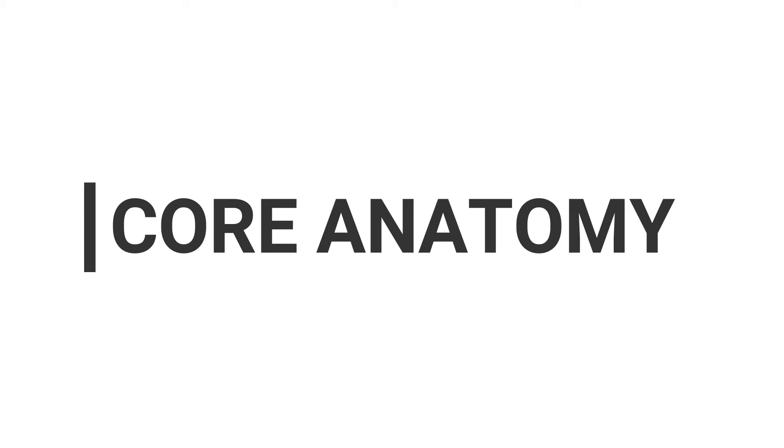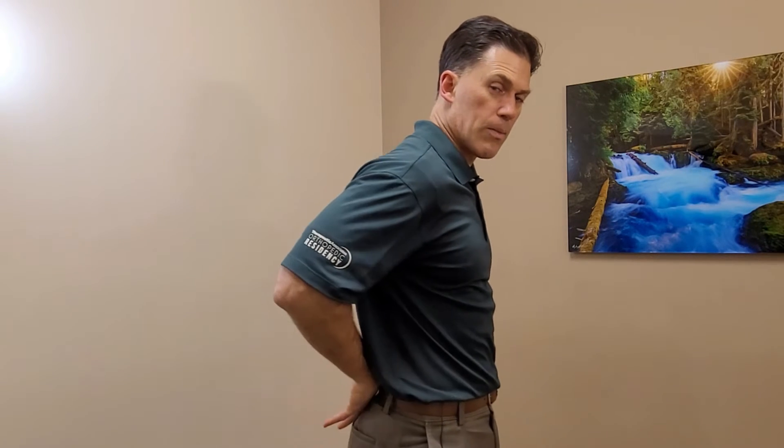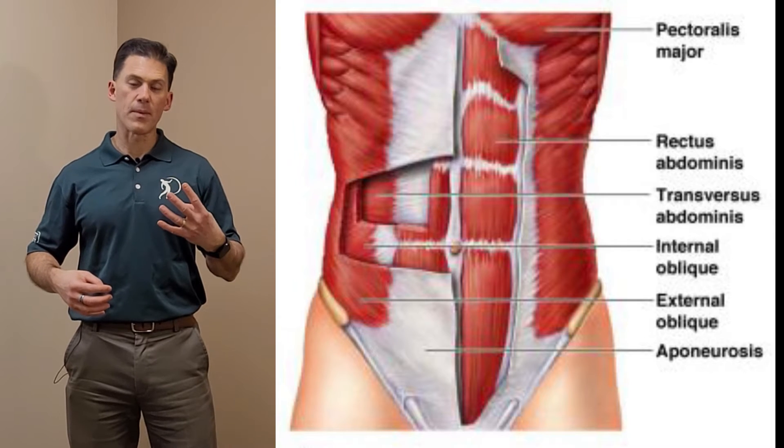Let's go back to the main topic of what exactly is a strong core. Your core is basically your inner muscles that keep the integrity of your trunk. You've got core muscles on the front, on the sides, and in the back. Let's talk a little bit about the front core, or the anterior core.